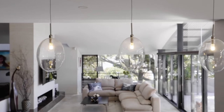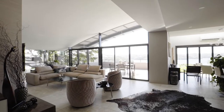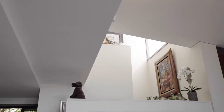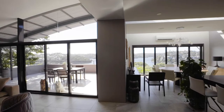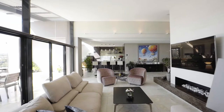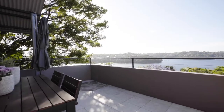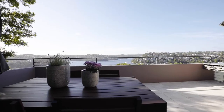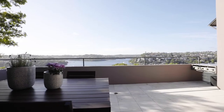Renowned French architect Guy de Compagnon has created a true masterpiece over three levels where the views seemingly cascade from the internal living zones and entertaining terraces. The property oozes style and abundant sophistication overlaid with real wow factor.